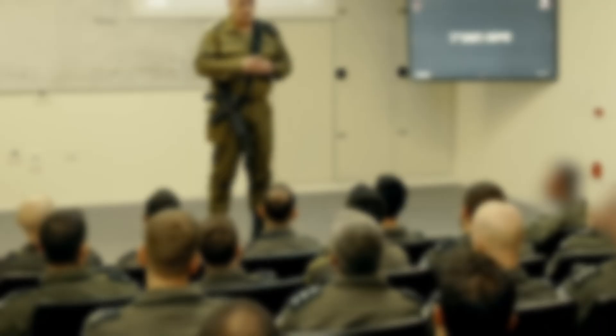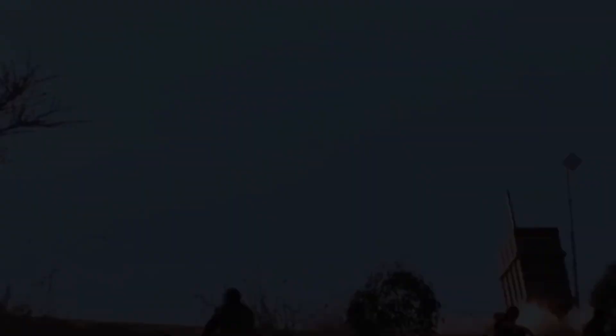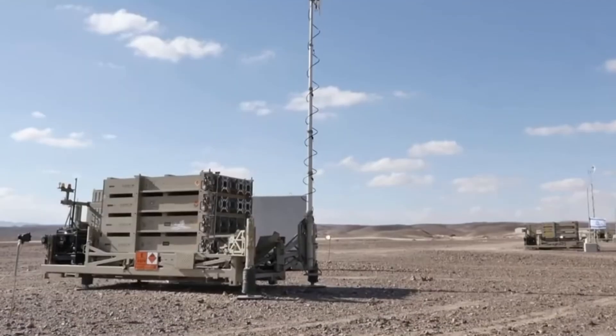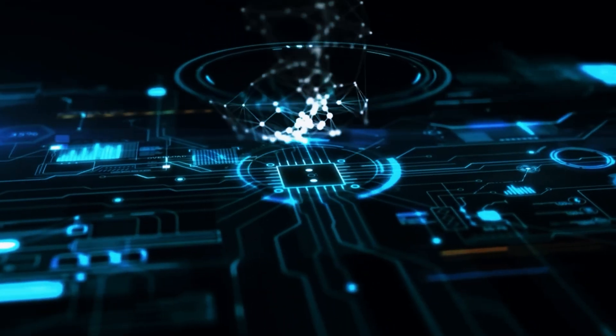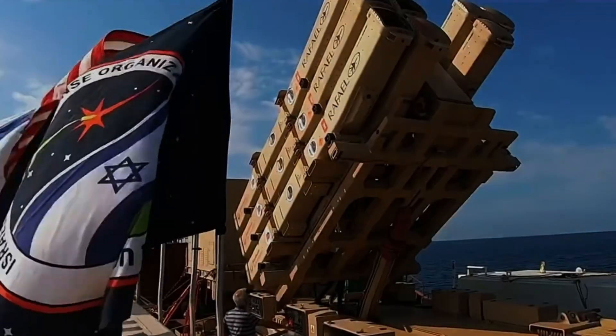This sharpened posture has redefined the purpose of air defense. No longer a passive shield, it's now an active strategy of deterrence and disruption. And to sustain that edge, Israel's technology must evolve faster than its enemies can adapt. That evolution begins with systems like Iron Dome, but it doesn't end there.